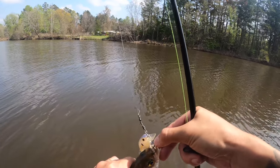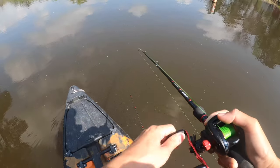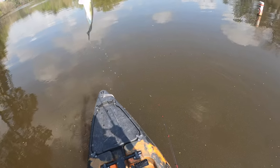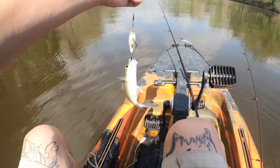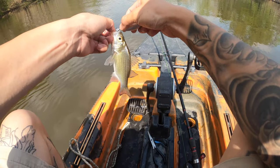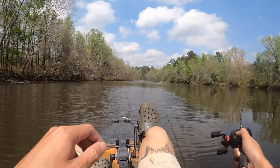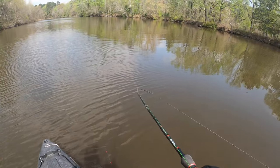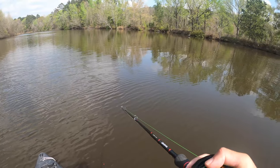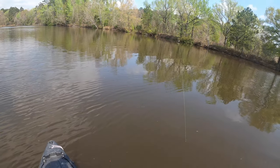Stop struggling buddy, I got you. This one feels pretty good actually. Yeah, he's kind of short, I'm gonna let him go. Holy cow — it's probably the smallest white bass I've ever seen in my life. I mean, that's the smallest white bass I've ever seen. Well, I cannot put my rod down for 30 seconds. This one feels pretty good right here. Yeah, that's a keeper.